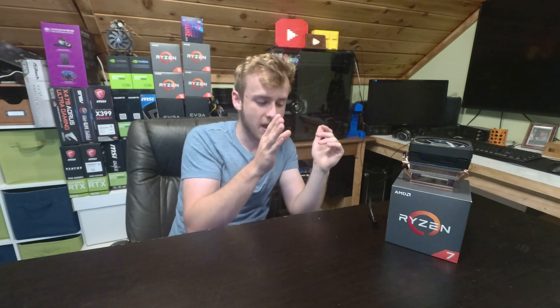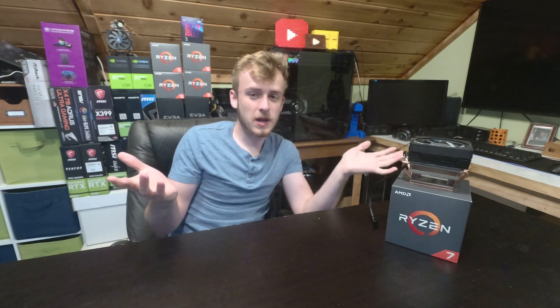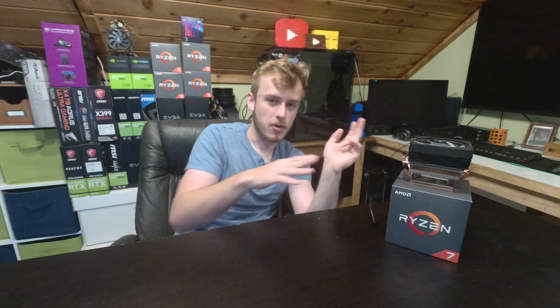Is that really worth the $50 increase from the standard 2700X to the Anniversary Edition? We'll really have to tell when it releases. I doubt we'll see such a substantial increase that it will justify the $50 premium, but I can't predict specs I don't know. The value in upgrading is really dependent on what you're upgrading from — especially with Zen 2 around the corner, where we can expect a good performance increase, particularly in single-threaded applications, if the leaks are true.